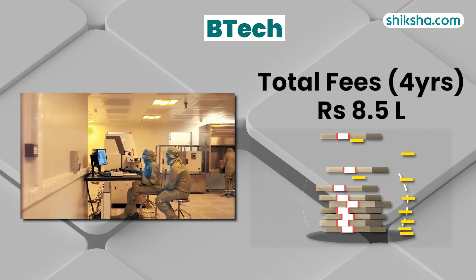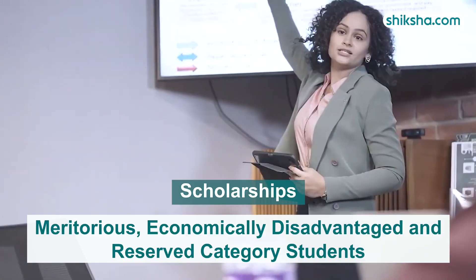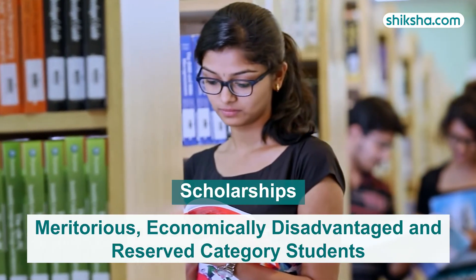The total tuition fee for the 4-year BTEC here is 8.5 lakhs, with hostel charges ranging from 3 to 4 lakhs. Scholarships are offered to meritorious, economically disadvantaged, and reserved category students.